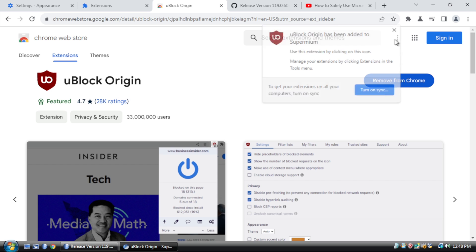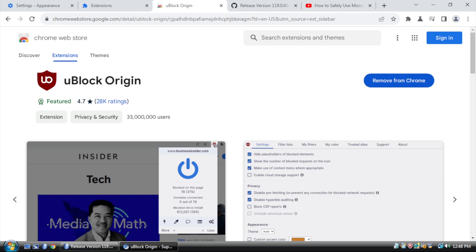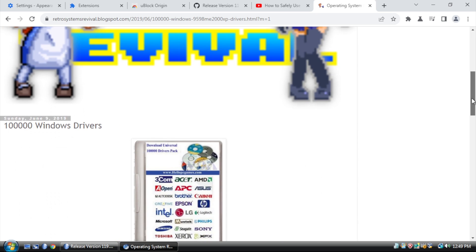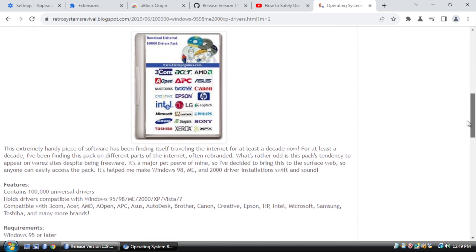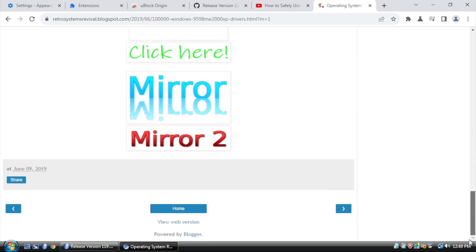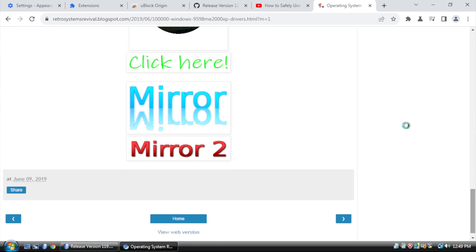Let's head over to Retro Systems Revival and see if the ad blocking is working. It's actually a very useful driver pack for retro systems — if you have difficulty locating drivers, it's worth trying out. There are normally ads here; the lack of them indicates that uBlock Origin is working as it should.